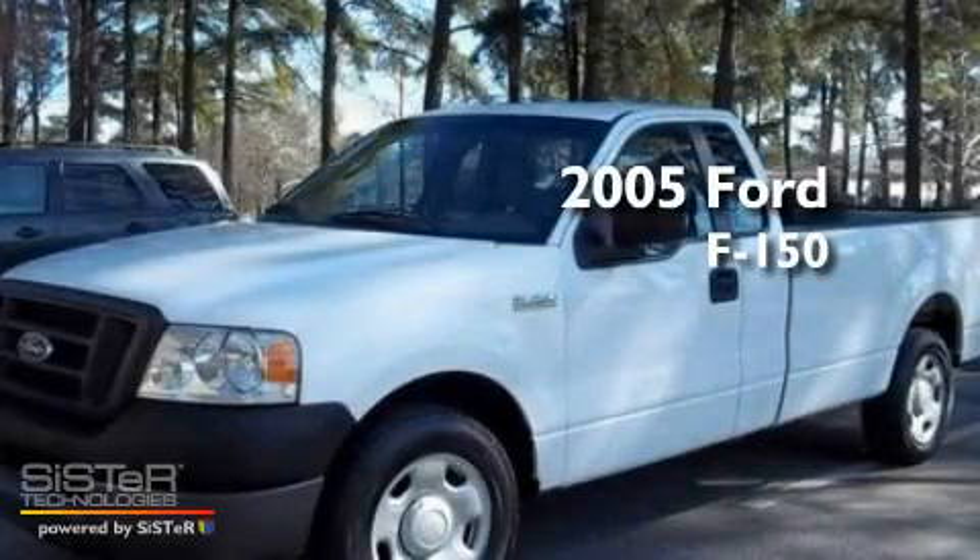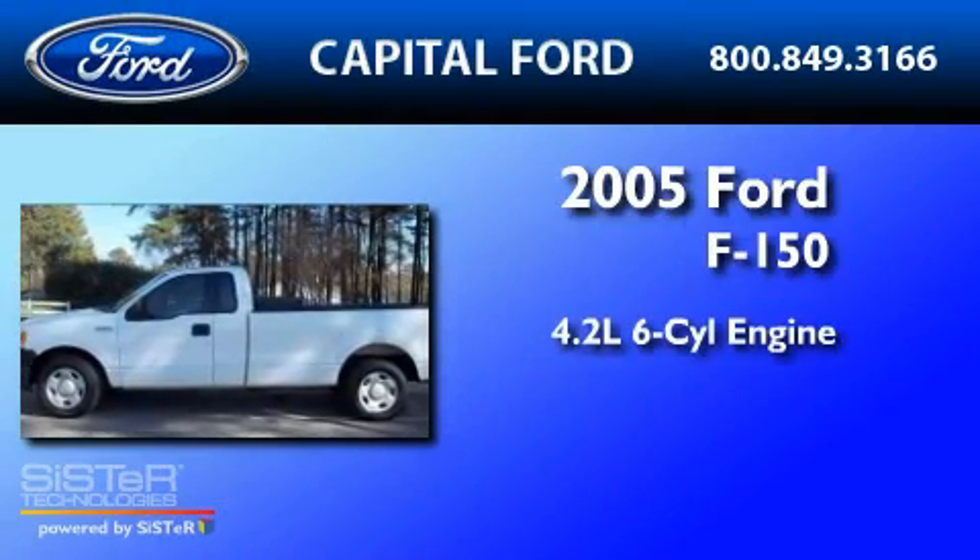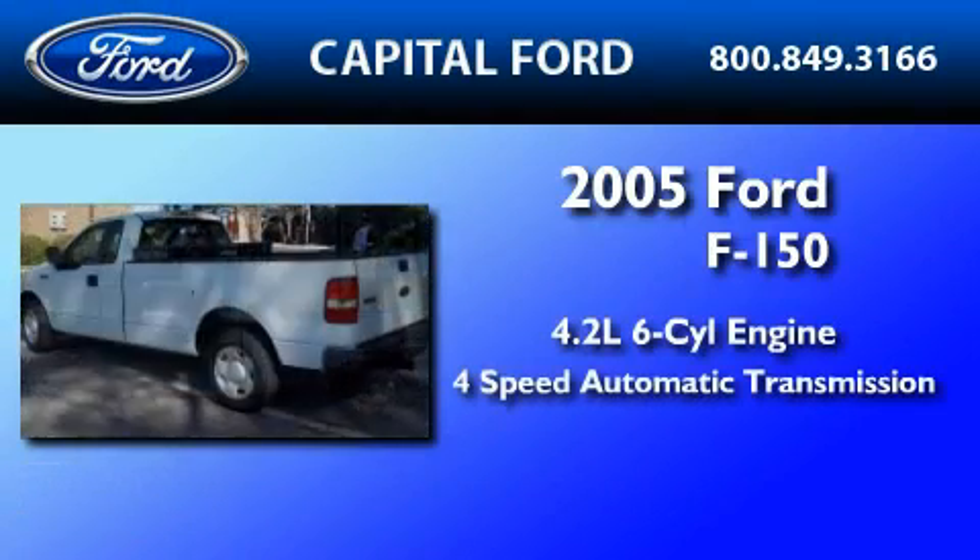This is a 2005 Ford F-150. It features a 4.2-liter six-cylinder engine and a four-speed automatic transmission.